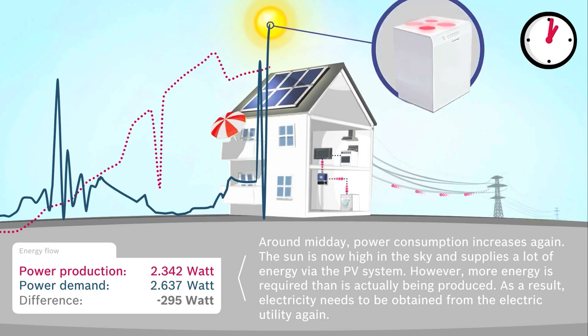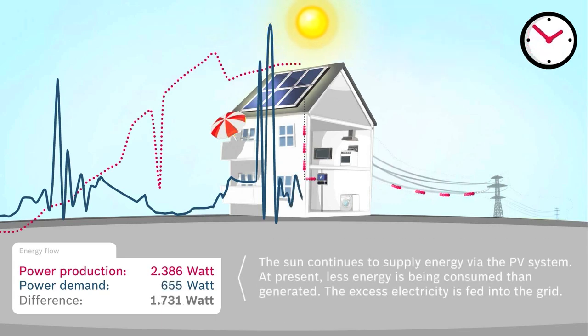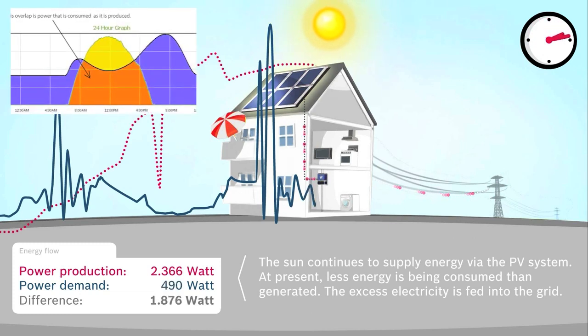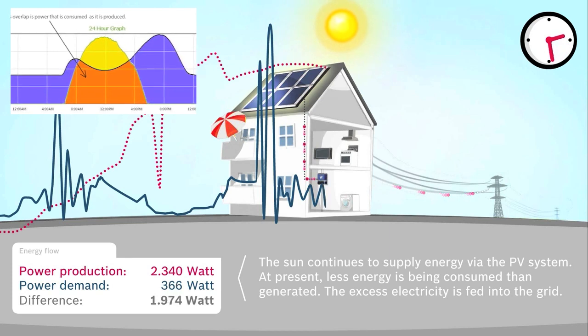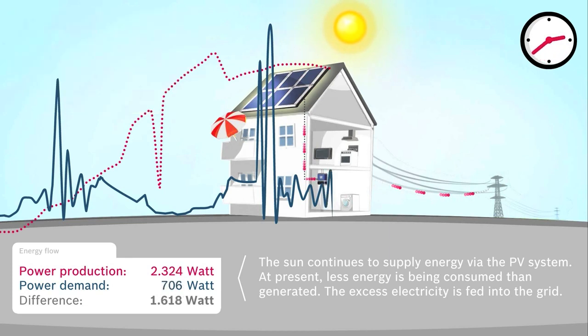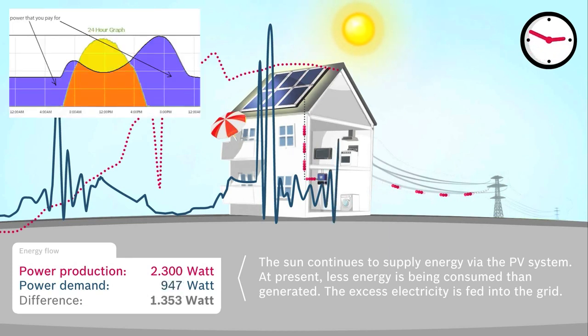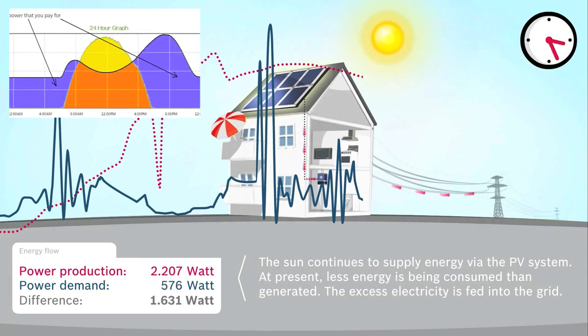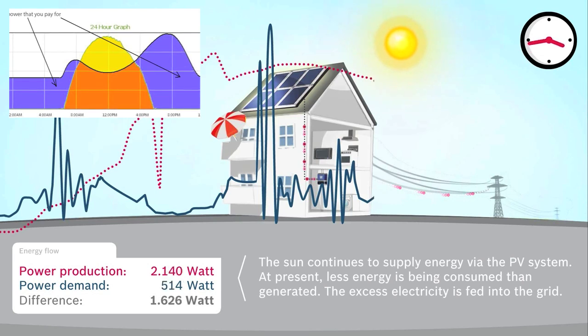There are a few implications of net metering — I'll cover three. The first is that only the power that is used as it is being produced is useful to you. So solar will suit those that have a regular electricity load during the sunlight hours. Another implication is that you can't eliminate your bill — you will still pay for power consumed over and above the solar production. At night time, for example, when you're using electricity, you will still pay for that electricity that is consumed.